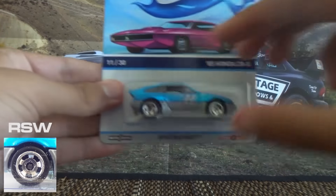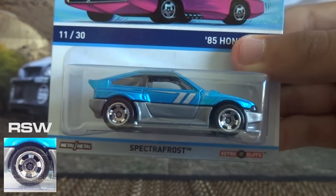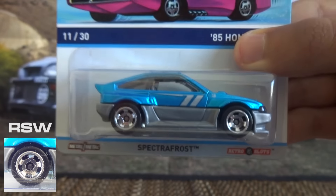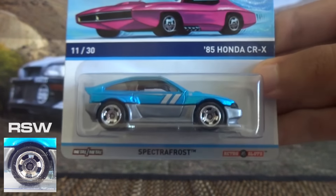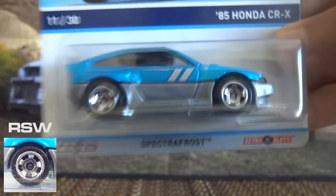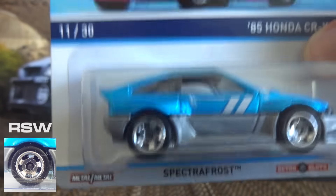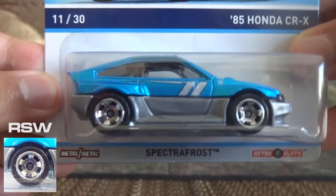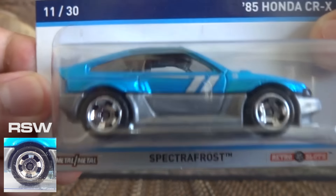Next up we've got the retro slot wheel. This was introduced in the 2013 Hot Wheels Cool Classics lineup, and its code is RSW — retro slot wheels. I've got the '85 Honda CRX here to show you what the wheels look like. Personally I'm not a huge fan of the wheel myself, but it does suit this Honda. Some of the other castings they brought out in Cool Classics with these wheels I just thought were horrible — I just didn't like them too much.